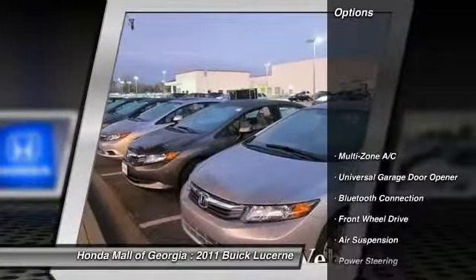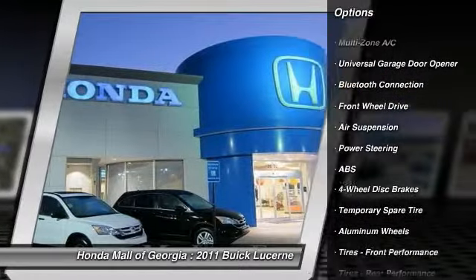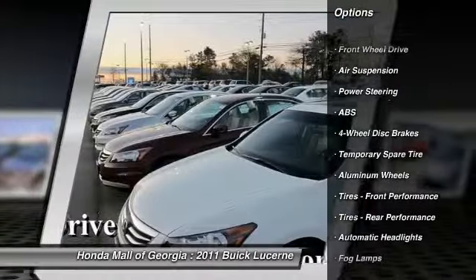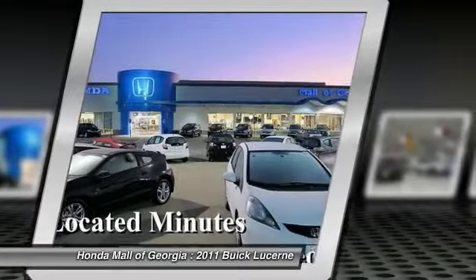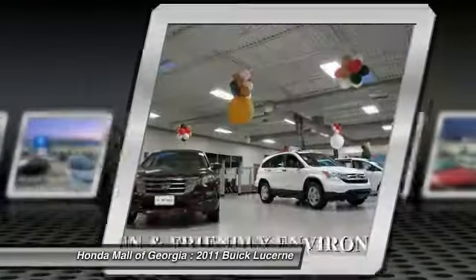Here are some of this vehicle's great options: stability control, traction control, power passenger seat, anti-lock braking system, steering wheel audio controls, driver airbag, adjustable steering wheel, power steering, keyless entry, cruise control.